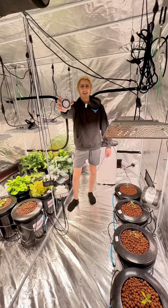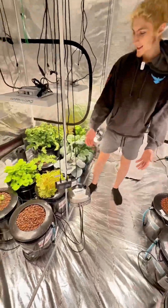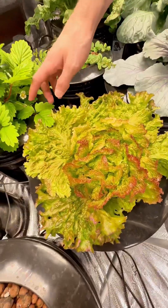All tomatoes are day neutral, meaning they don't care what light schedule they get to flower. So they go great in our short cold day tent with our lettuces that are long day, which we don't want to flower, and our berries which are short day, which we want to flower.